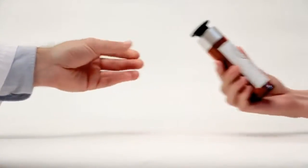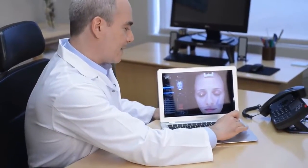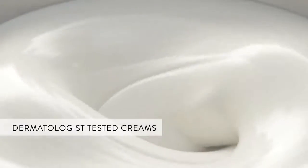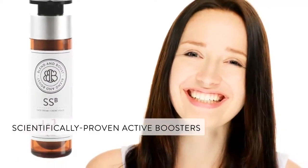Blend & Boost was designed to address these issues with a personalized solution. By taking you through a deep skin analysis, your true skin concerns will be unveiled and addressed in parallel. At this point the appropriate dermatologist tested cream base will be paired with scientifically proven cosmetic active boosters to create a skin care product specifically designed for you.